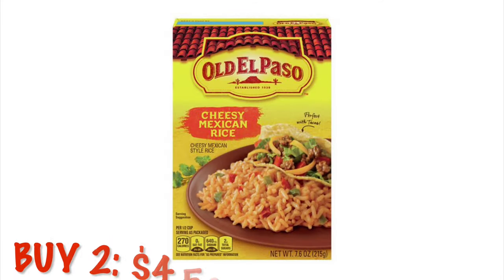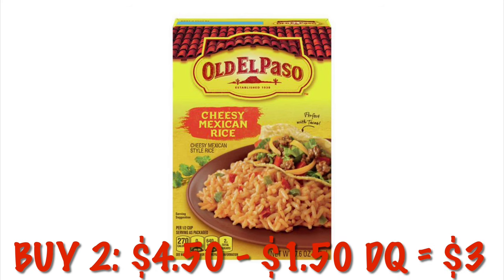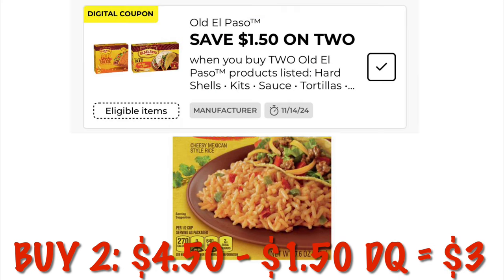We can grab two Old El Paso cheesy Mexican rice boxes for $4.50. We have $1.50 off of two, dropping that down to $3 for two, or $1.50 each.